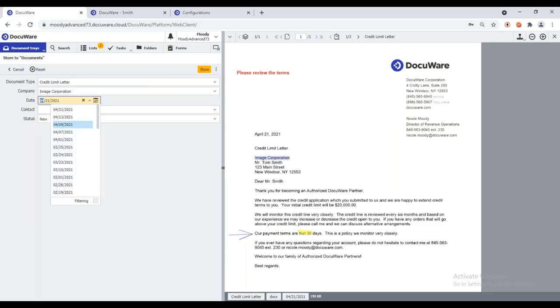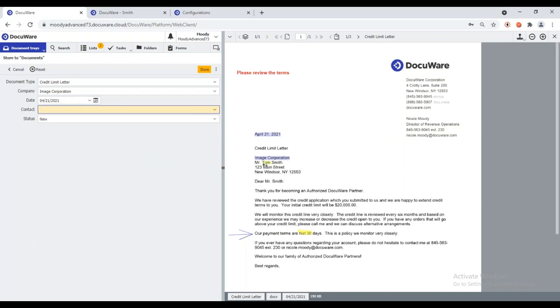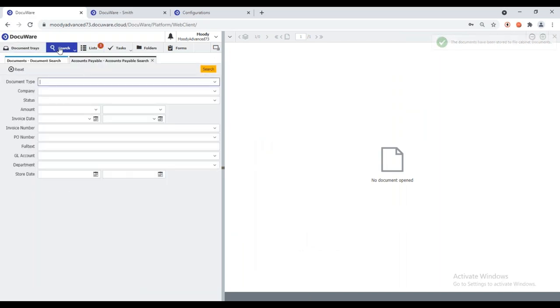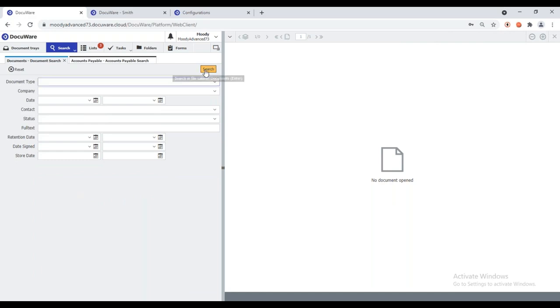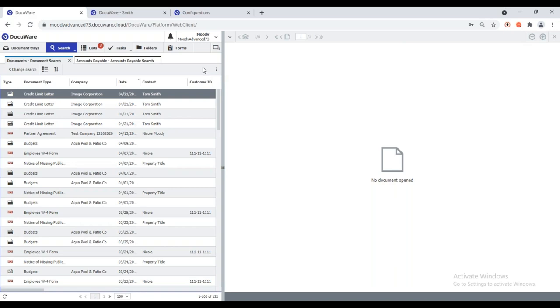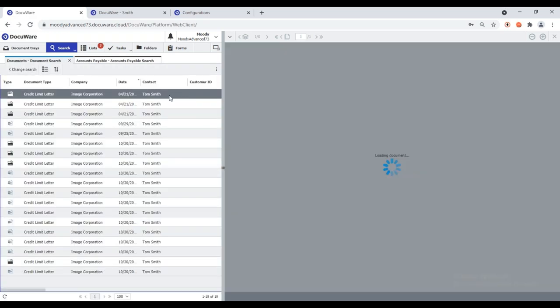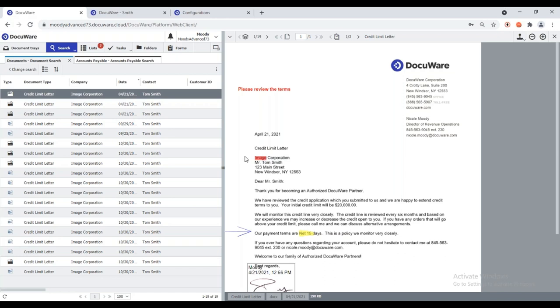Because all documents are scanned in using optical character recognition (OCR), I don't have to manually type the company name — I can hover over the information and it drops right in. For dates, the X key gives the current date, the plus sign moves one day forward, and the minus sign moves one day back. You can also use the calendar feature, or if the date is in word format, one-click indexing puts it in the correct numerical format. I'll use one-click indexing for the contact and store the document. To retrieve it, I go to the search tab — a blind search returns every document in the file cabinet, or I can use full-text search powered by OCR.